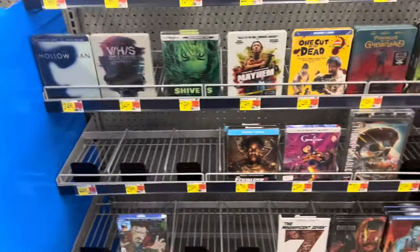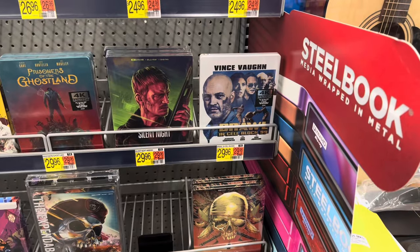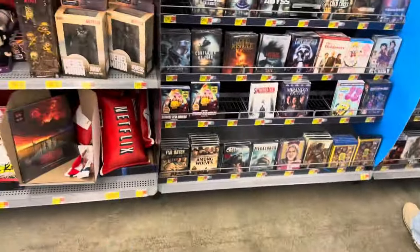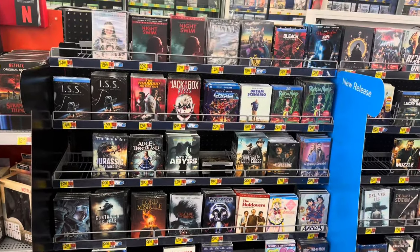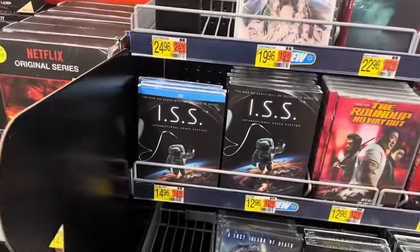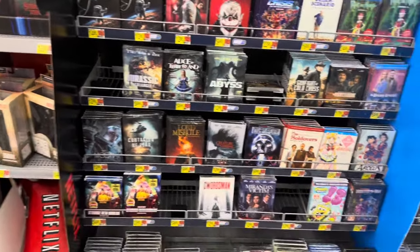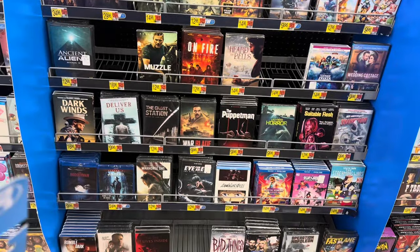I'll take a look at movies, see if they got anything new. Oh, they got Silent Night Steelbook — that movie right there is $1.99, it's great. Cutthroat Island. Nothing otherwise. Night Swim just came out — that was decent. I kind of wanted to see that ISS — seemed like an interesting premise, when there's nuclear war that breaks out on Earth and people in space are the only ones basically left on the space stations.